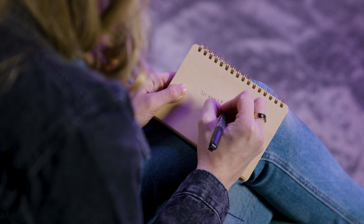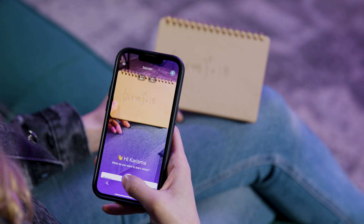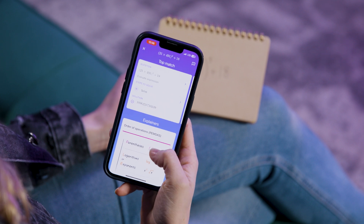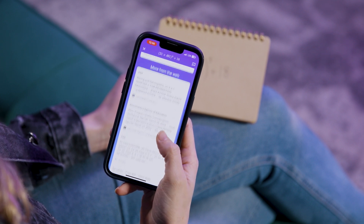I wrote down a math problem to see if Socratic could figure it out. Once I grabbed a photo of it, it solved it properly and showed me how it did it step by step. Socratic also has a question box — click on the search icon to access it. When you ask a question, it's not just going to give you a regular answer; it'll also give you related videos, graphs, and any other important information related to what you asked.